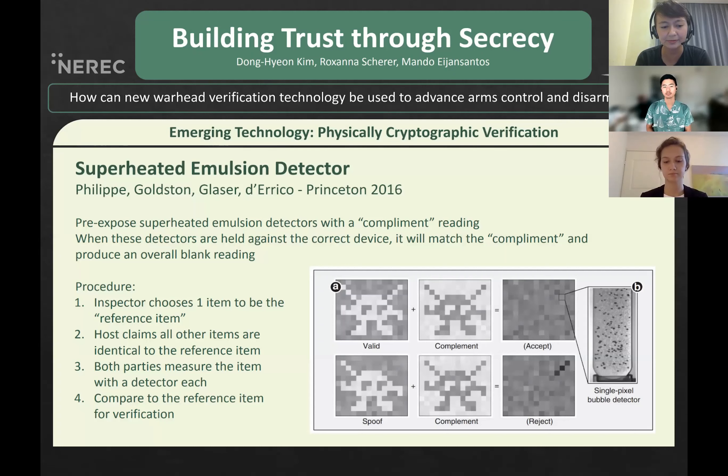The first method uses a superheated emulsion detector calibrated against a reading directly complementary to the reading of the genuine pit chosen by the inspector. When the genuine pit is measured by the detector, the result is a completely blank reading, but when the decoy pit is measured, there is a distinct difference in the reading. The shape does not fit in the hole.